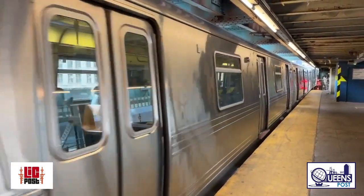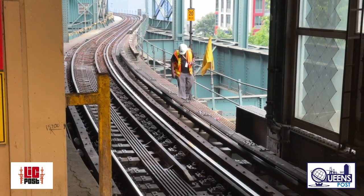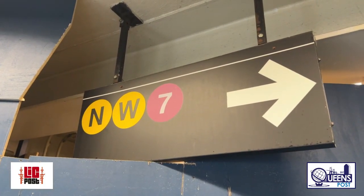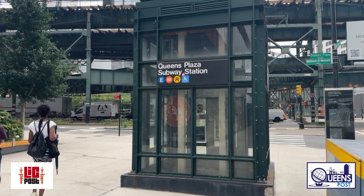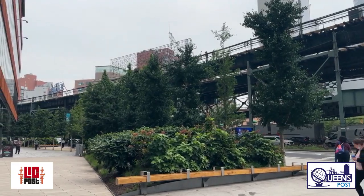The closure of the platform is scheduled to go into effect on July 31st at 5am and will run through August 14th at 5am. During the disruptions, customers will be able to use the E, M, and R trains at the Queens Plaza subway station to avoid having to backride.